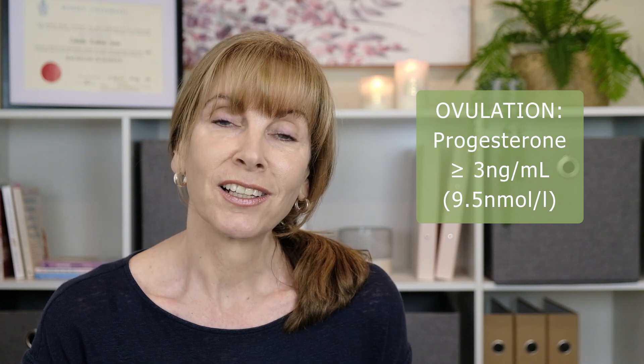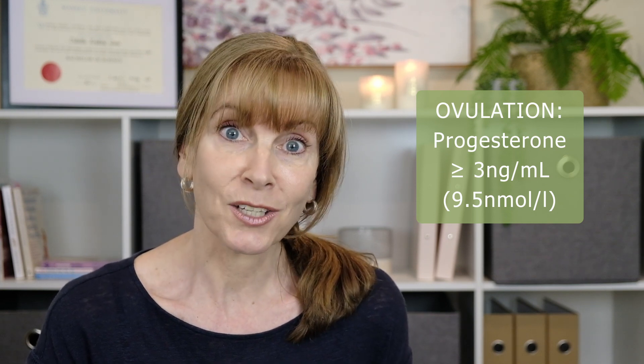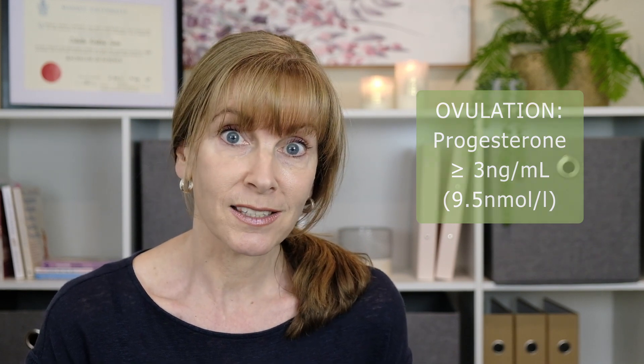What do your progesterone test results mean? Let's start with what progesterone level you're looking for to confirm that you are ovulating. Unfortunately, different laboratories often have different values for this, which can make things really confusing. This is partly because often the test isn't timed well, and the reference ranges need to take this into consideration. But if you have timed your progesterone test correctly, you can be confident that you have ovulated if your progesterone level is 3 ng per ml or above, which equates to around 9.5 nmol per litre or above. If your level is below 3 ng per ml or 9.5 nmol per litre, then this tells you that you probably haven't ovulated, at least not in that particular menstrual cycle.